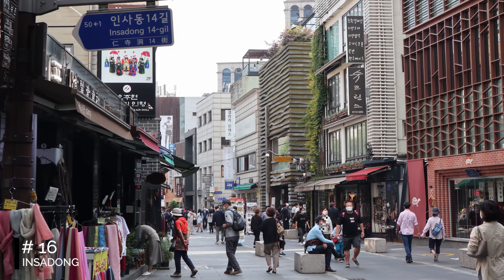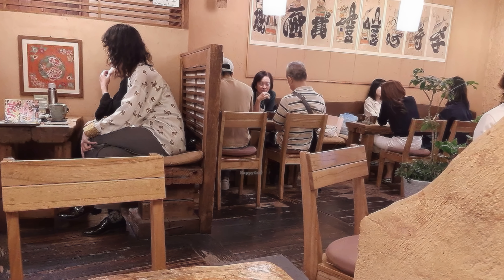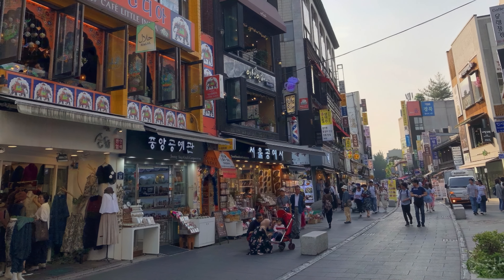At number 16, we have Insadong. This neighborhood is a blend of modern and traditional, with independent shops, authentic Korean restaurants, and themed cafes. It's a colorful and artistic area, perfect for exploring Seoul's unique culture.